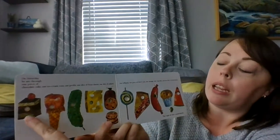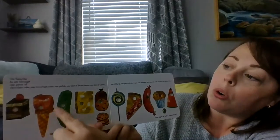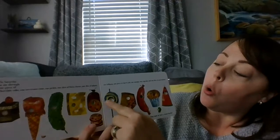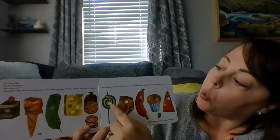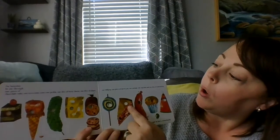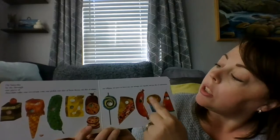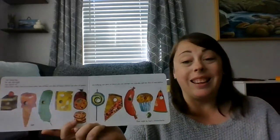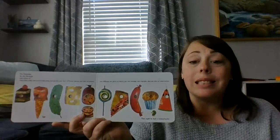On Saturday, he ate through one piece of cake, one ice cream cone, one pickle, one slice of Swiss cheese, one slice of salami, one lollipop, one piece of cherry pie, one sausage, one cupcake, and one watermelon. That night, he had a stomach ache.